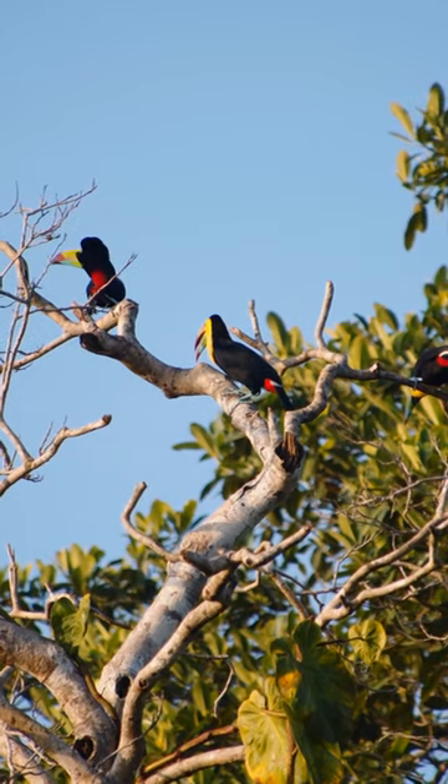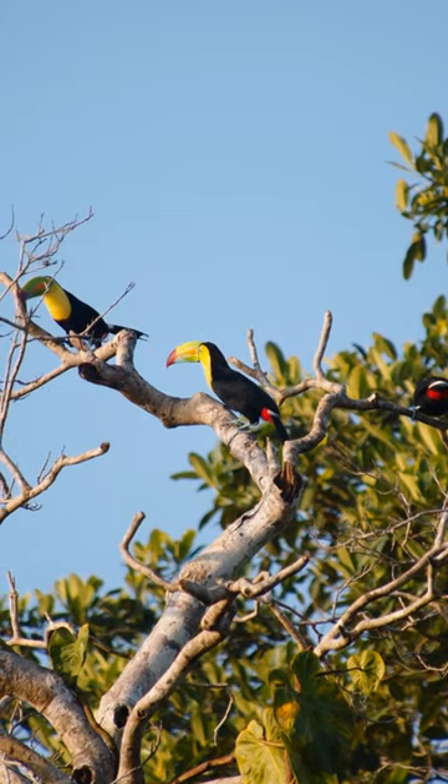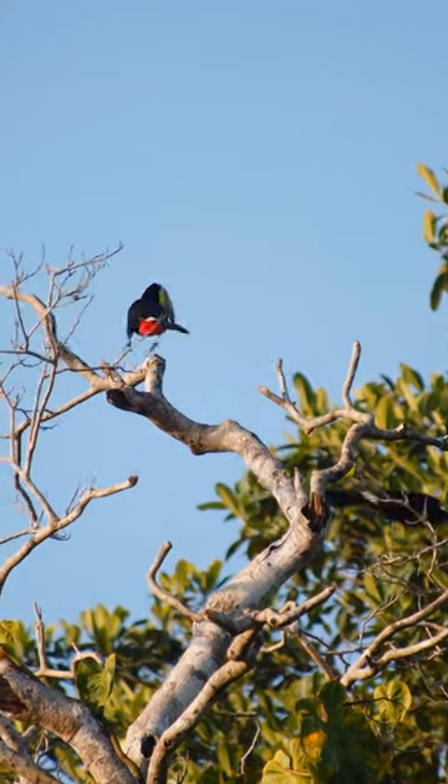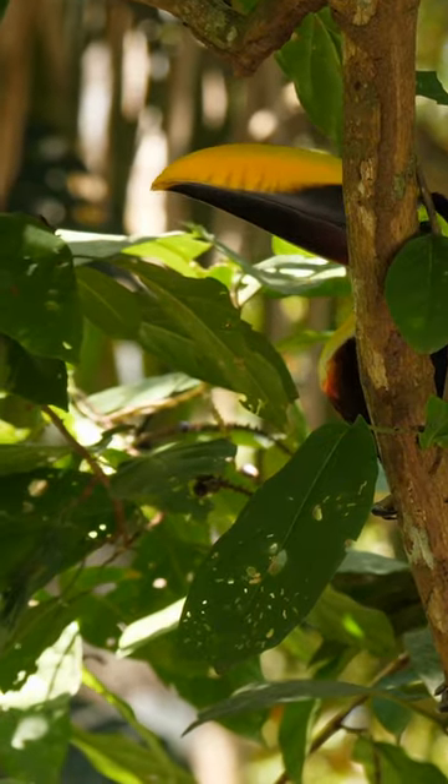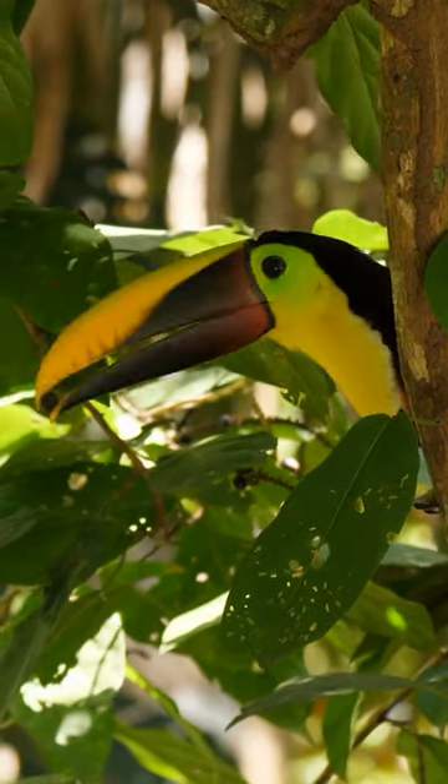Some experts believe the colorful bill evolved to attract potential mates. Others believe that it's useful in scaring away predators or other competitors for food. The toucan can also use its bill to get hard to reach food.